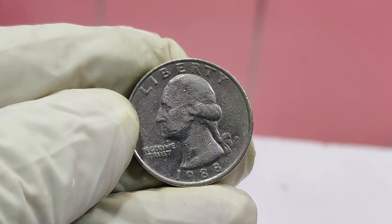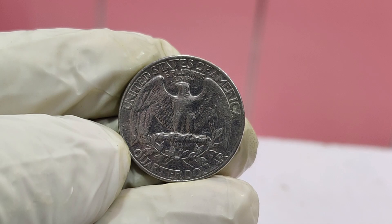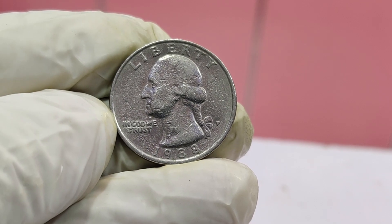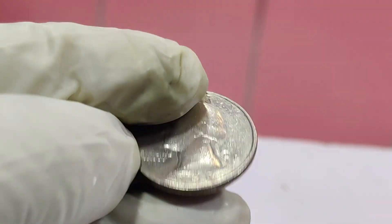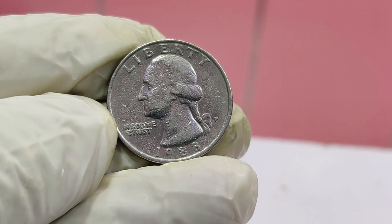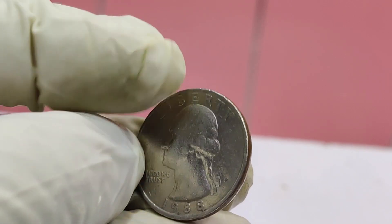Mule coins are fascinating because they are essentially mistakes that slip through the quality control process at the mint. The rarity and historical significance of these coins make them incredibly valuable. The 1988 Washington quarter with this particular error is one of the rarest and most valuable coins in existence. It all comes down to its rarity, condition, and the demand from collectors. At a recent auction, this coin with the transitional error fetched an astonishing $1.6 million, setting a new record for this type of coin.